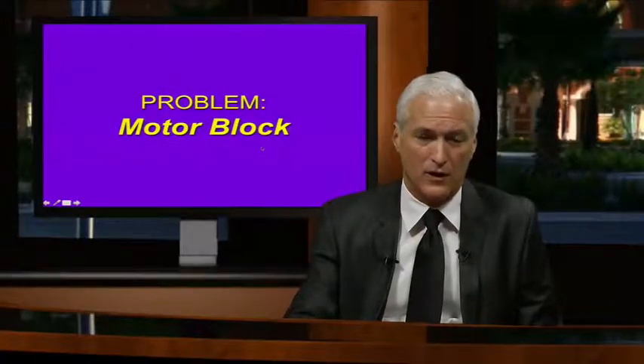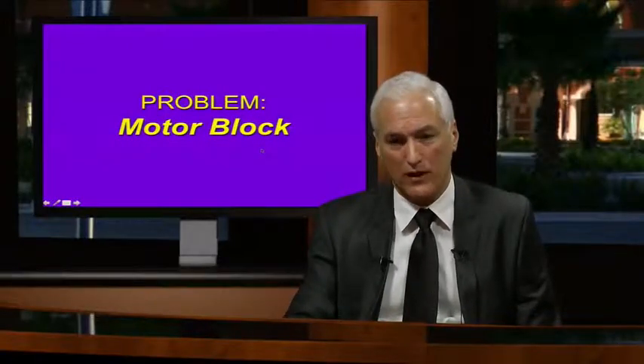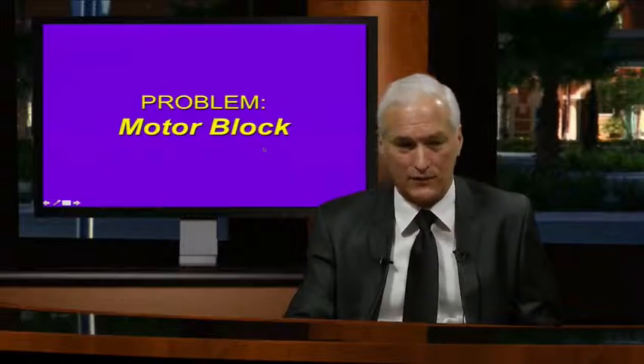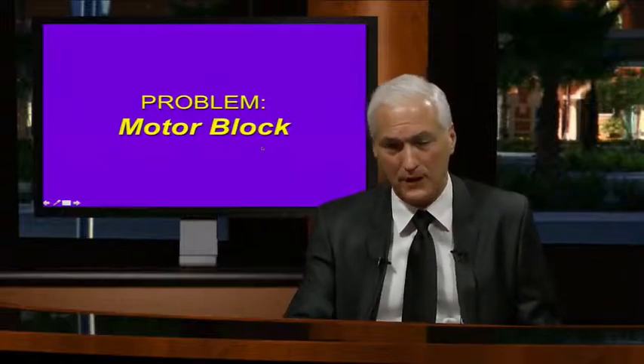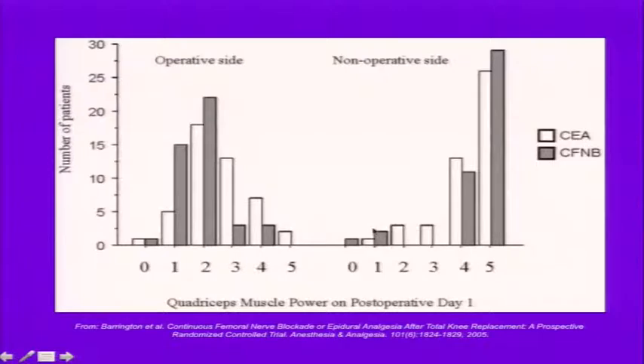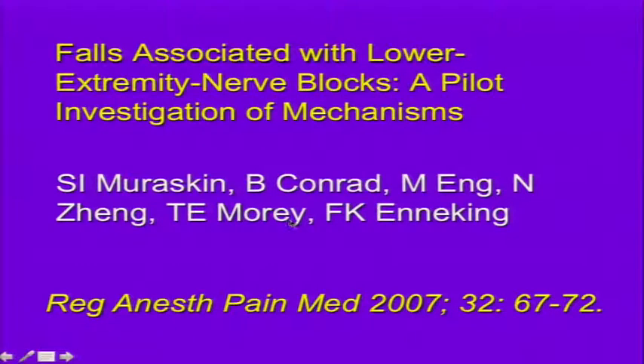The problem with femoral block is an undesired motor block of the quadriceps that prohibits patients from ambulating postoperatively and fulfilling physical therapy milestones early. Studies show quadriceps motor power is much weaker on the operative side, especially on postoperative days one and two, and this results in a serious rare complication: falls associated with lower extremity nerve blocks.